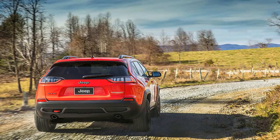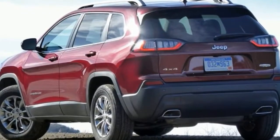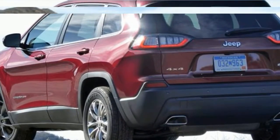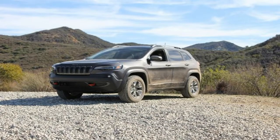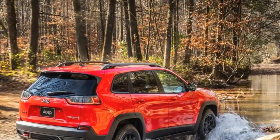But Jeep needed a modern midsize kit to battle the hot-selling Chevrolet Equinox, Ford Escape, Honda CR-V, Nissan Rogue, Toyota RAV4, Subaru Forester, Mazda CX-5, and so many others. And the Cherokee, partly due to its unmatched off-road capability, has competed well.